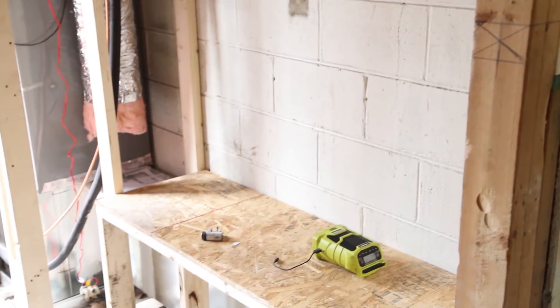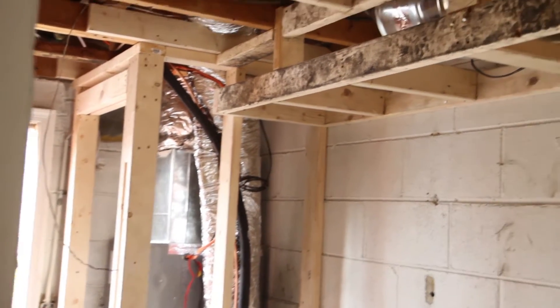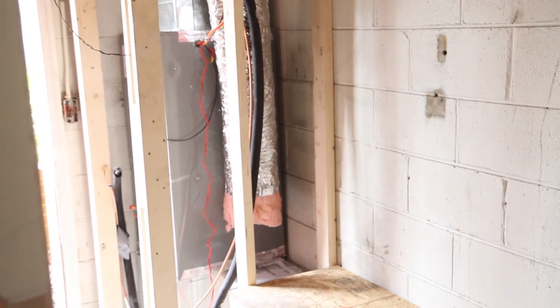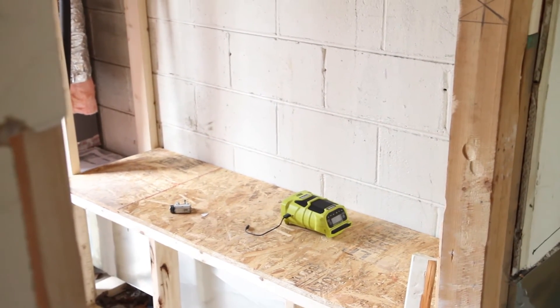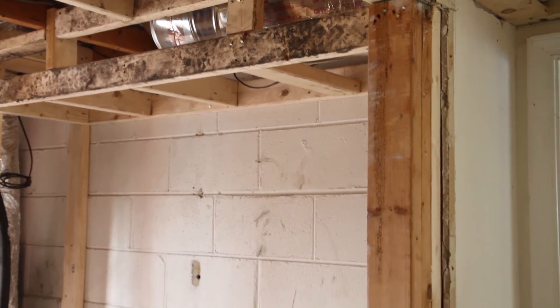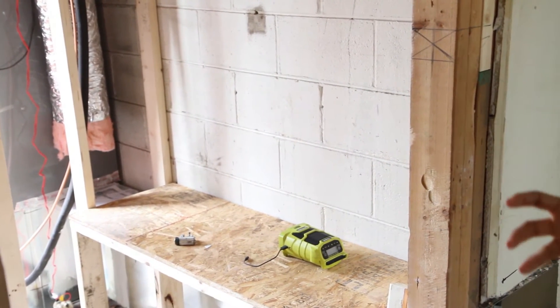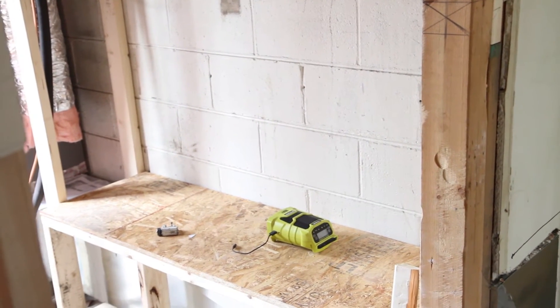One more thing I want to show you — in this area we've framed in the HVAC system and the water heater. The guys actually built an awesome bench seating here, which I'm super excited about. This is going to be the mud room area, and we really had to create this to hide the ductwork. This whole area is going to be the mud room, the laundry room, and a half bathroom — it's going to be really nice.